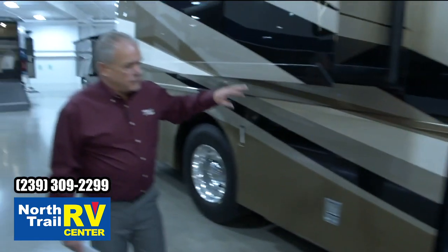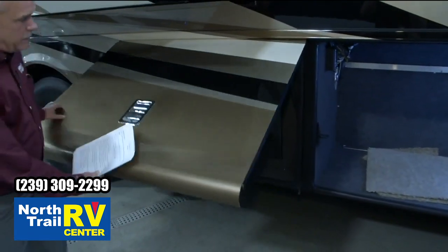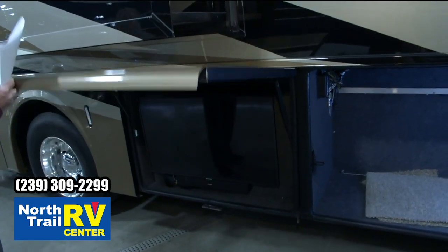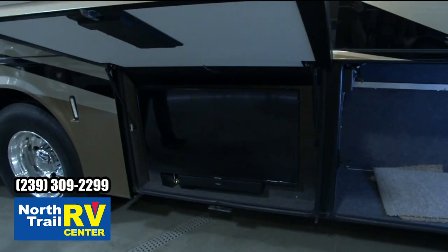The same slide-out mechanisms we're using in everything else. This is going to be your exterior TV entertainment center. It's going to go all the way up. The TV pulls out, swivels — very easy to use and have right there for you.